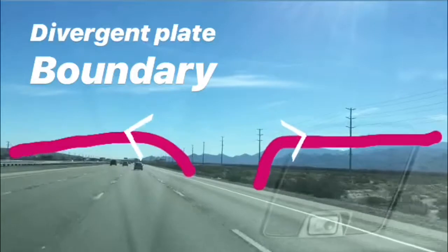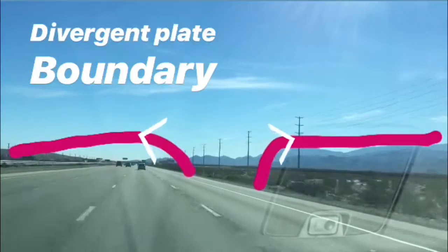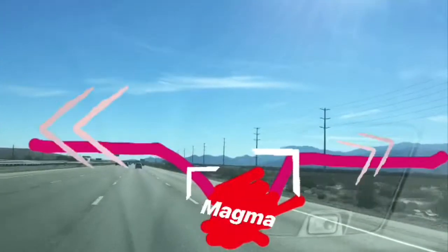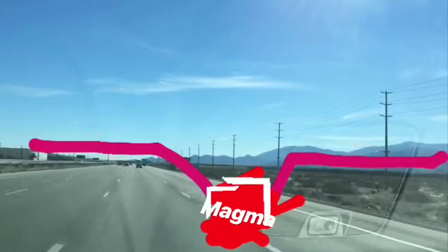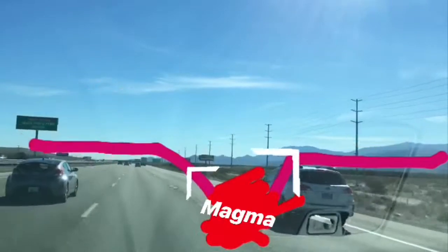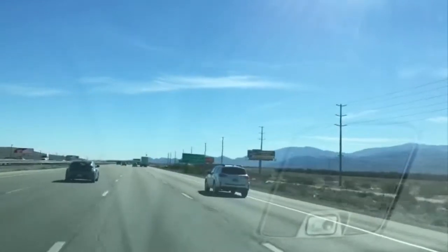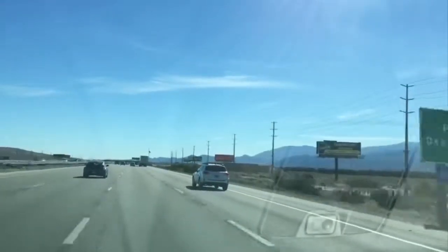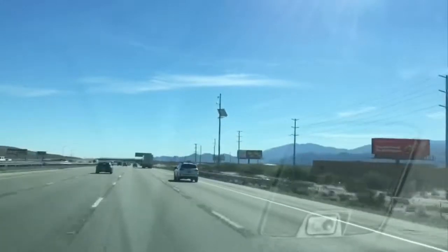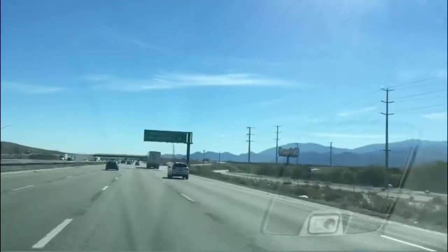The second kind is a divergent plate boundary, where two plates are spreading apart — literally diverging, moving away from each other. What happens is you get a big crack that forms and magma wells up and fills that space, creating basically a conveyor belt of new plate being formed. The two plates are moving away from each other, creating new plate and a spreading, thinned-out area.